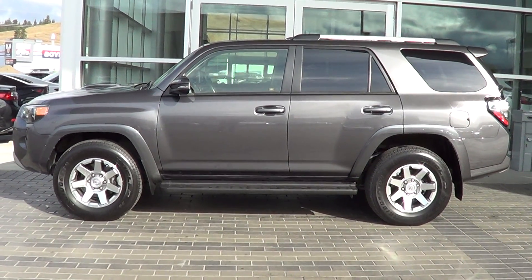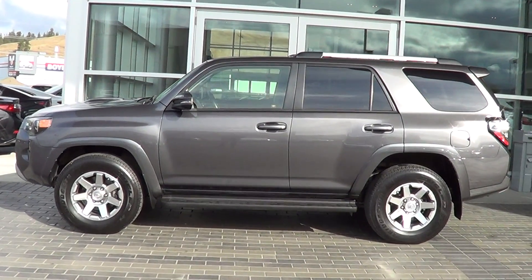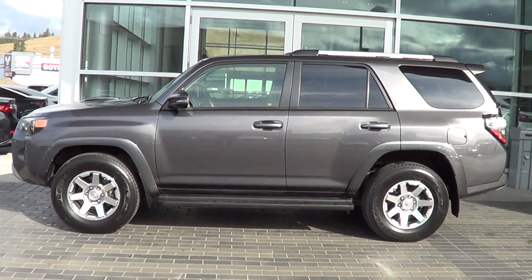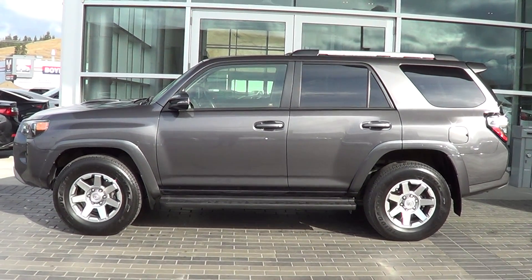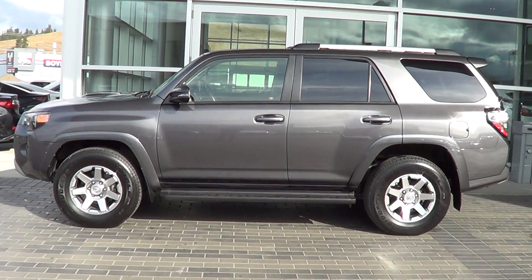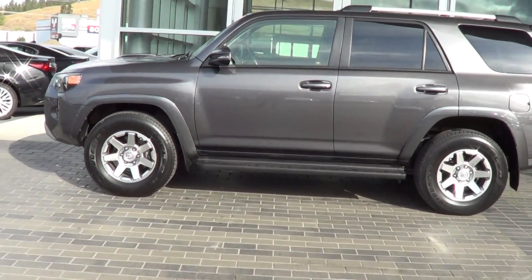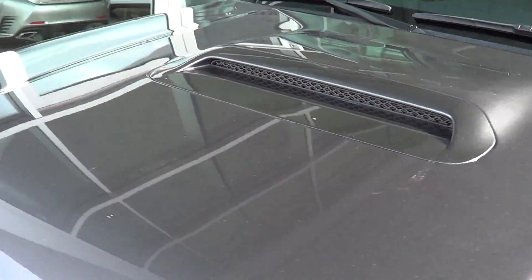Good morning Sean, and welcome to Lexus of Kelowna. My name is Colton Steeds, I'm one of the sales consultants here. I just wanted to reach out and make a quick video to show you the overall cosmetic condition of the 2014 Toyota 4Runner. I've had a good look over the 4Runner — this thing is in great shape, honestly fantastic. I'm going to start at the windshield of the vehicle so we can go through everything together.